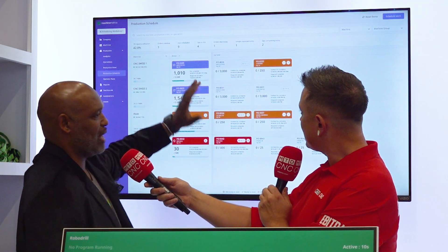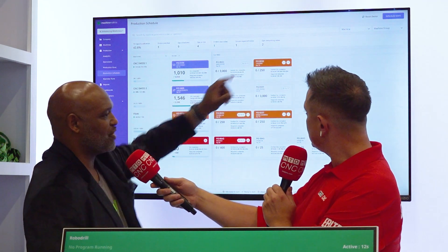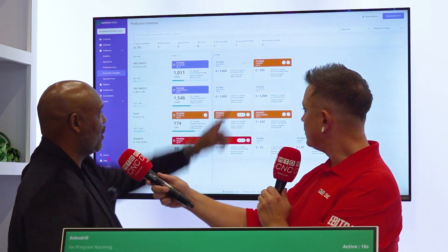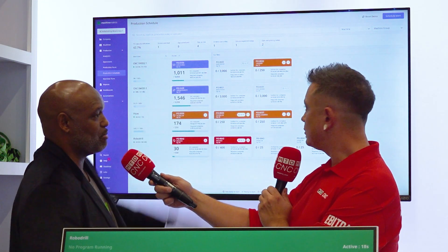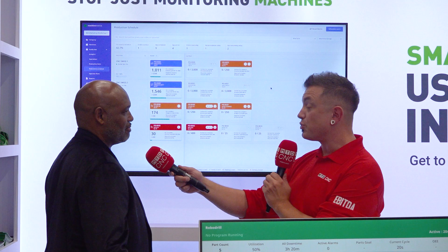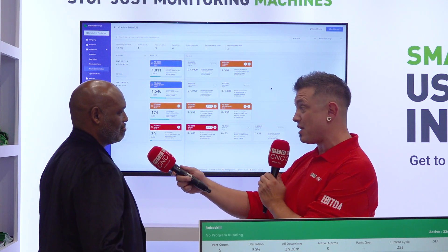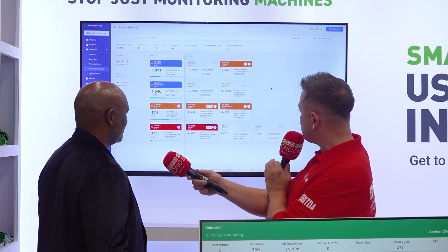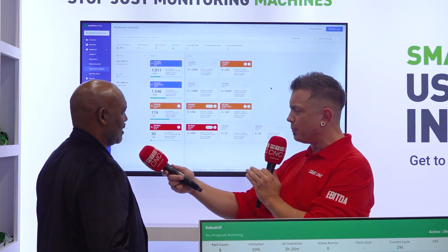If a job is gray, that means it's on time. If it's orange, that means it's at risk of being late. If you want to focus on on-time delivery, you want to eliminate all your orange and keep everything as clear as possible. There are also red exclamation marks and caution symbols — what are those about?